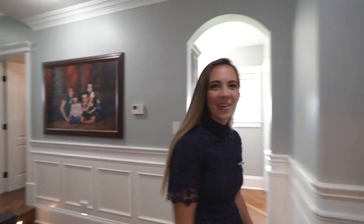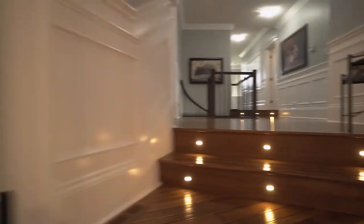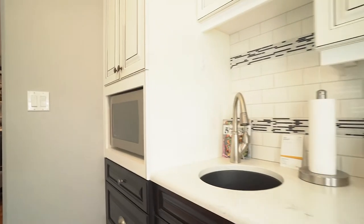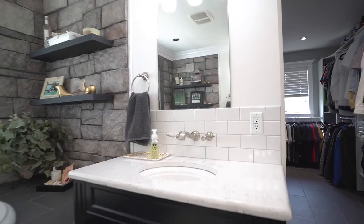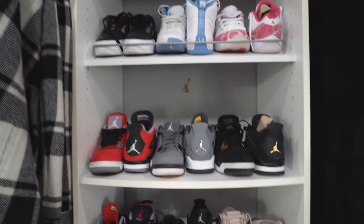The master bedroom oasis awaits us as we walk straight down the hallway. This master bedroom has everything you could possibly ask for: a large office, a huge kitchen for when you get snacky at night, a natural gas fireplace, an en-suite bathroom, as well as a huge walk-in closet for all you clothing collectors.